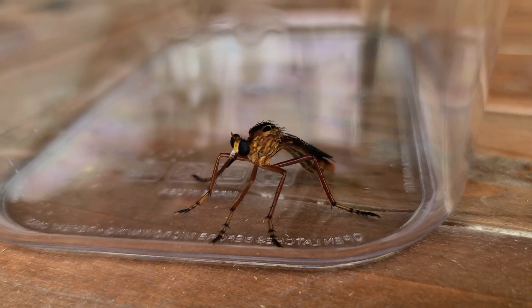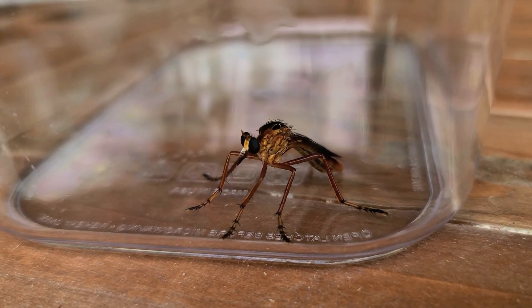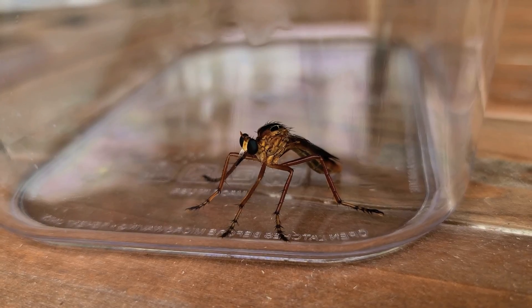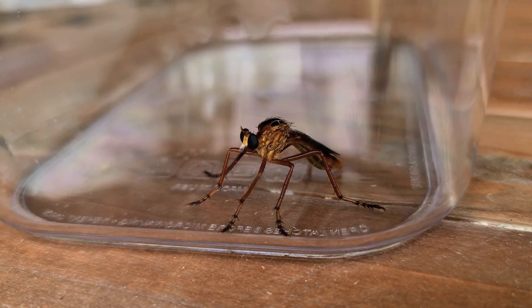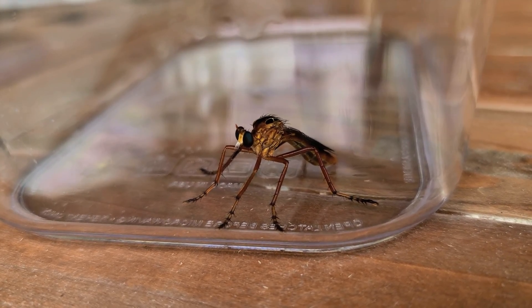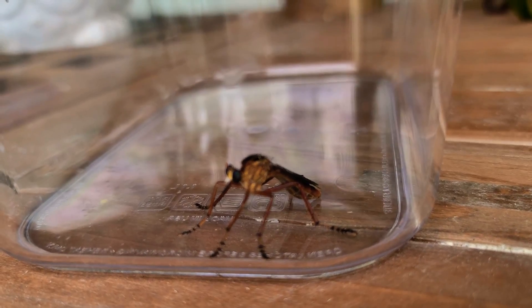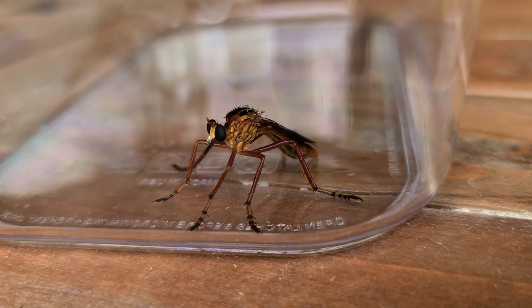Instead it has the biting mouth of like a horsefly. So now I'm looking at a crossbreed of a wasp, a mosquito, and a horsefly — three things that instill fear deep within me as a Floridian who's been bit by all of the above more times than I want to think about. And now I'm seeing a gigantic mix right in my backyard.